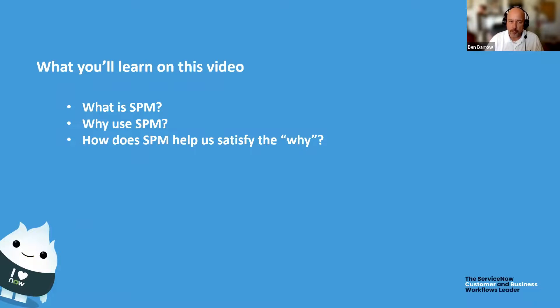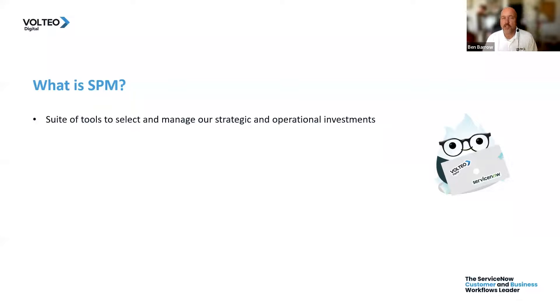Today we're going to learn a little bit about what strategic portfolio management is, why we use it, and how it can help us satisfy that why. Strategic portfolio management in ServiceNow is a suite of tools that helps us select and manage our investments, be they strategic or operational.